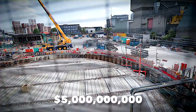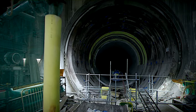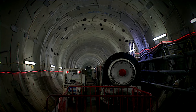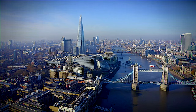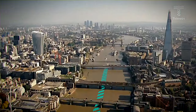London is set to unveil its new $5 billion Thames Tideway Tunnel, a super sewer heralded as a monumental engineering feat poised to transform the city's environmental and infrastructure framework. This tunnel is a marvel in every aspect, aimed at addressing London's long-standing sewage issues, spanning 15.5 miles and large enough to fit two double-decker buses side by side.